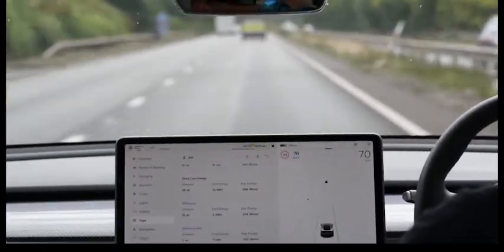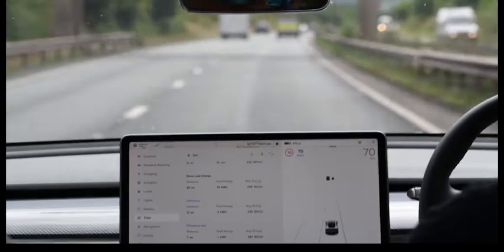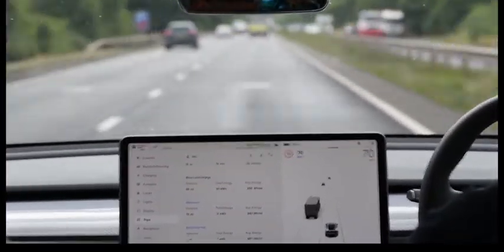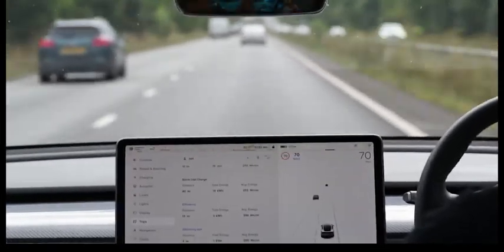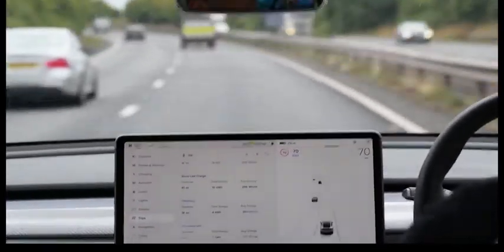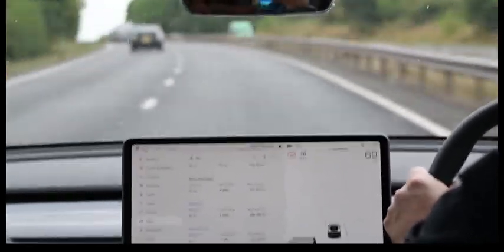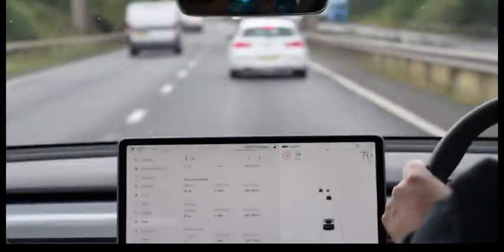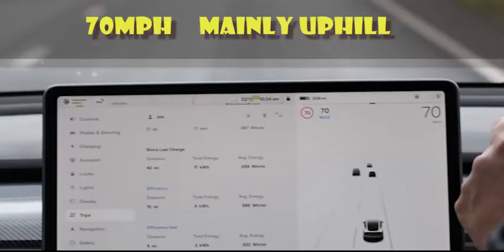The final leg was the return journey again at 70 miles an hour, this time doing the mainly uphill stretch. Using the bottom trip counter for this return leg, we got a score of 322 watts per mile for the same trip at 70 miles an hour.